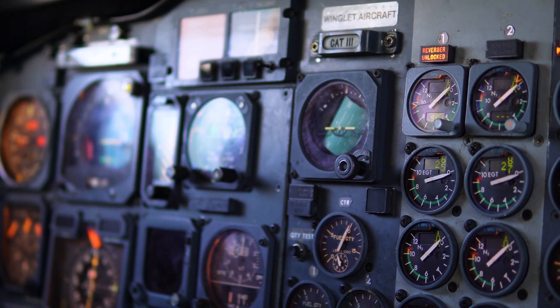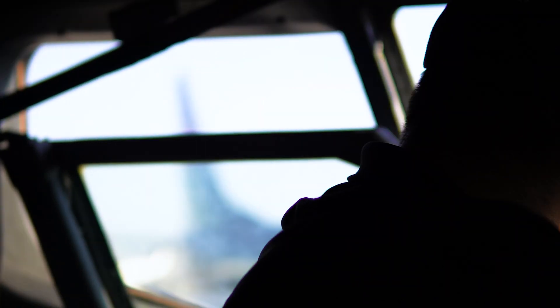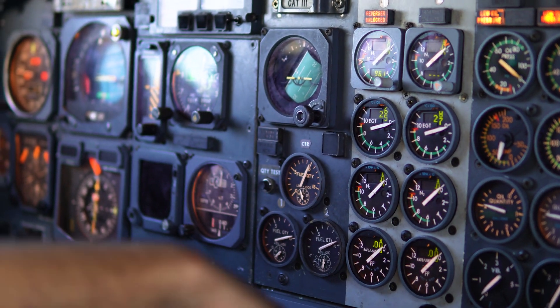All right, AP zone. I just turned on the airplane to do a leak check of the engine that we just installed.